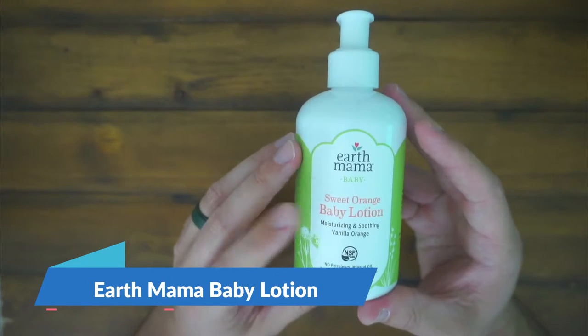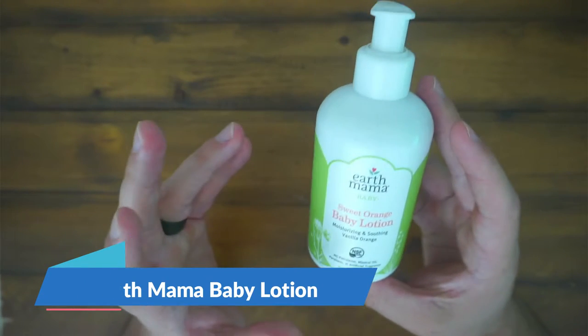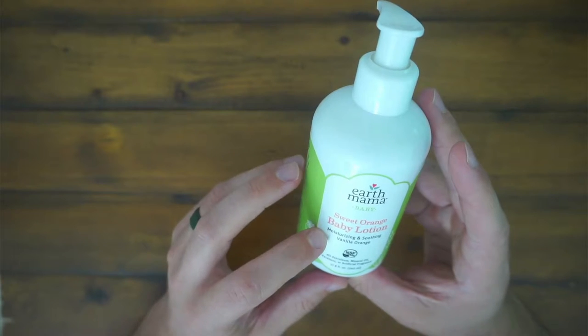Hey guys, CJ here. Today we have Earth Mama Sweet Orange Baby Lotion. We are using this on our newborn.